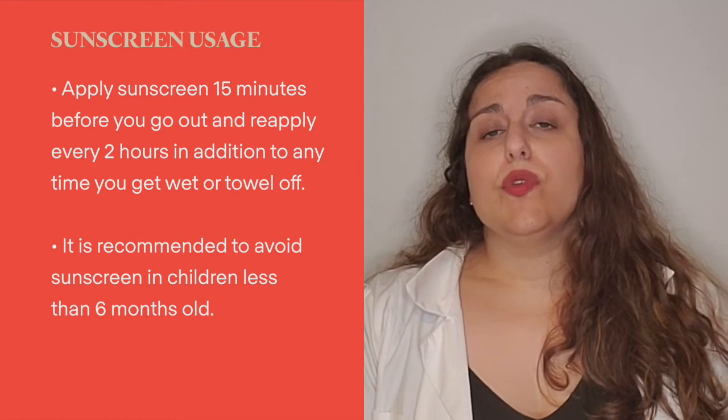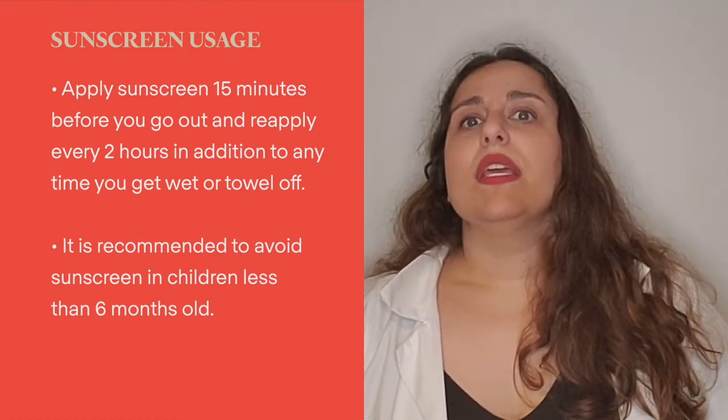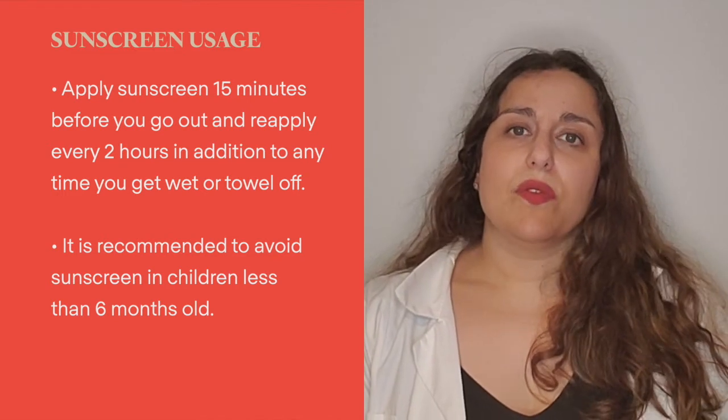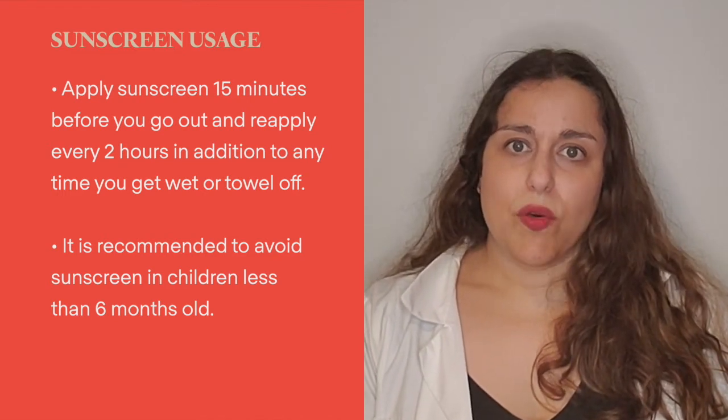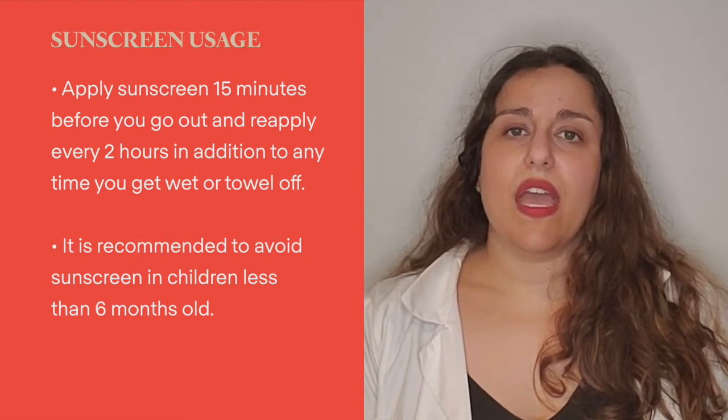For those with young children, in addition to the American Academy of Pediatrics tip on oxybenzone, it is recommended to try to avoid sunscreen in children less than six months old. Staying in the shade and other forms of sun avoidance is your best bet at that young age. That said, if you wanted to use a little bit of zinc oxide or another sunscreen on high-risk burn areas such as the nose, ears, and cheeks, that should be fine.